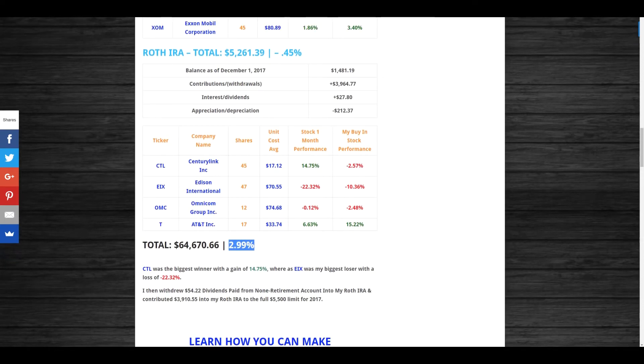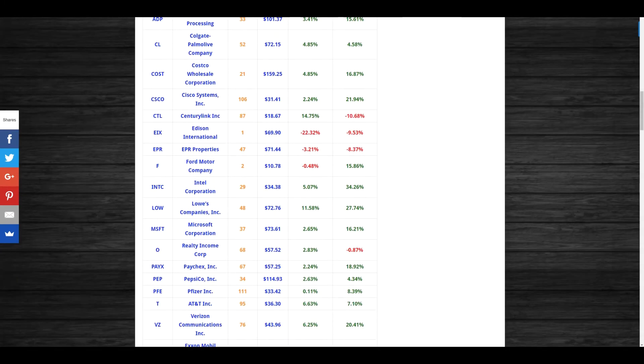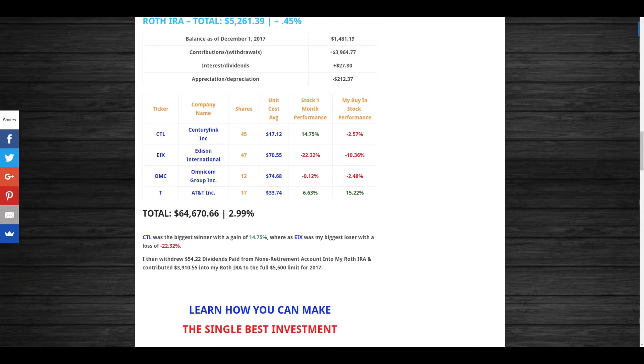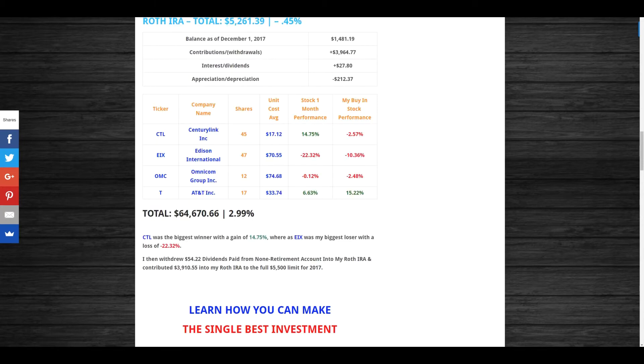CenturyLink was my biggest winner with a gain of 14.75% for the month, whereas Edison International was my biggest loser with a loss of 22.32%. I'm roughly down around 10% since my buy-in on Edison — I don't consider that too bad and I can see it jumping back up. I withdrew my $52.22 in dividends from my non-retirement account and put that into my Roth IRA.